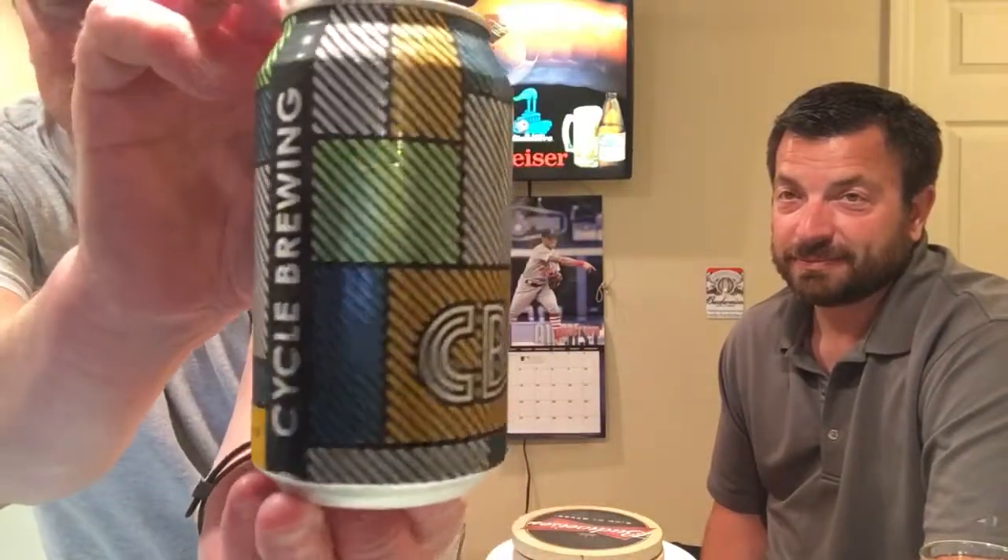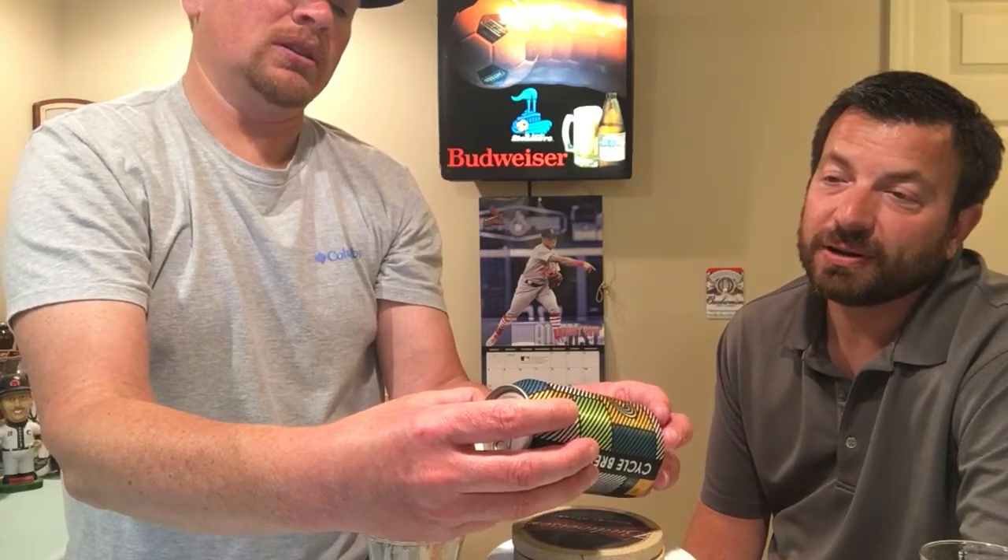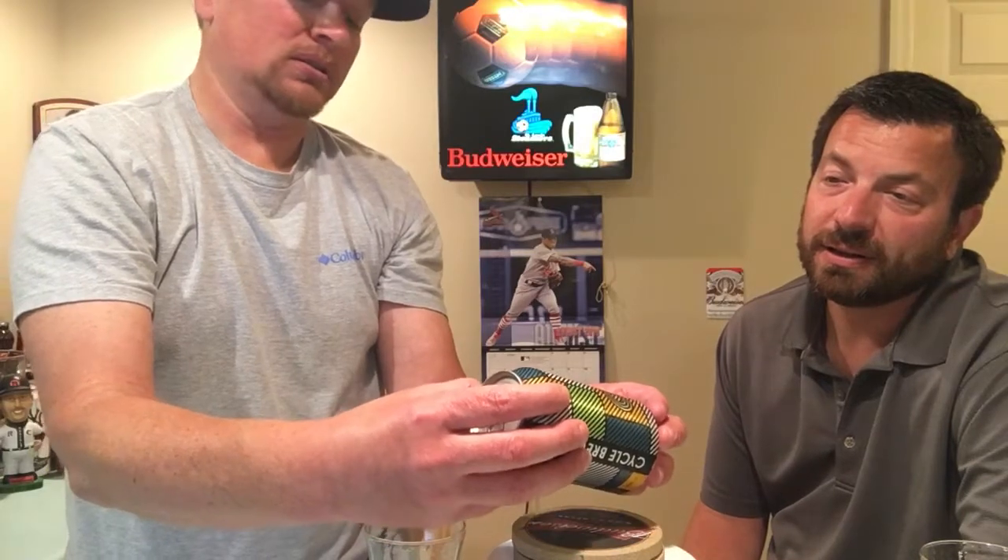Pretty cool, crazy-looking can, and they are out of Lakeland, Florida. Actually it says St. Petersburg, and then by Cycle Brewing out of Lakeland. Brewed and packaged for Cycle Brewing — so the packaging plant is in St. Petersburg but the brewery is in Lakeland.